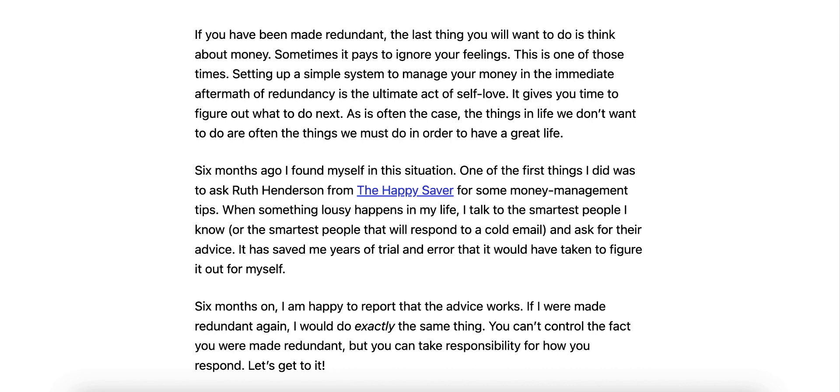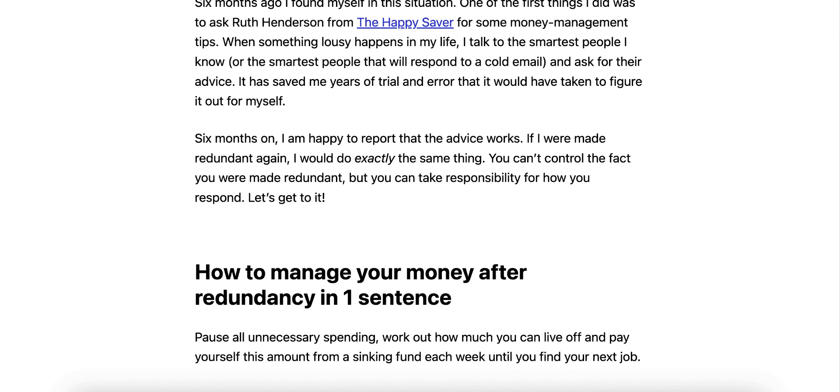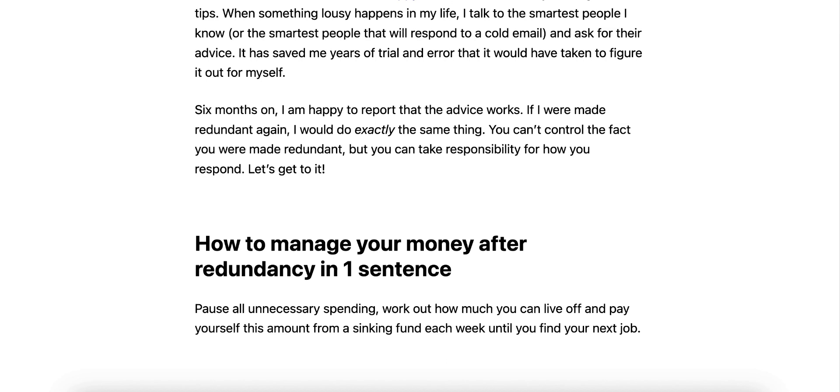You can't control the fact you're made redundant, but you can take responsibility for how you respond. How to manage your money after redundancy in one sentence: pause all unnecessary spending, work out how much you can live off, and pay yourself this amount from a sinking fund each week until you find your next job.